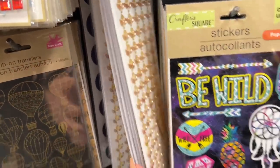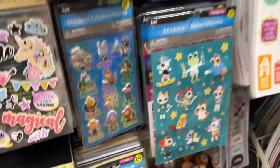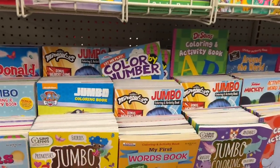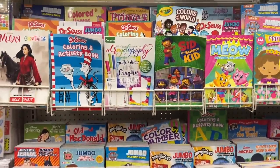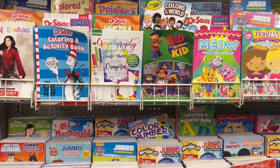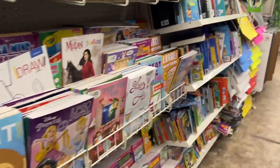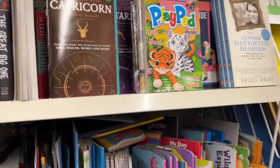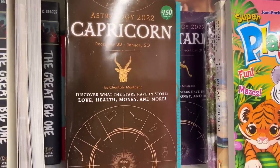There are some newer stickers here, and we'll just take our time through the store. Nothing really new here in the coloring book department. I know some of you enjoy looking at the books, so I'll go take a peek at that as well. These astrology books are really popular.